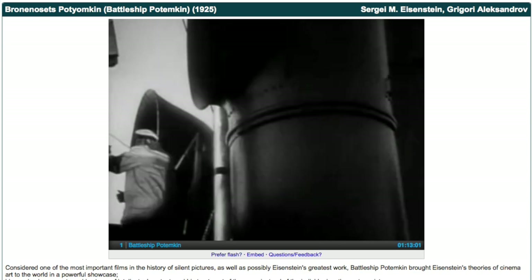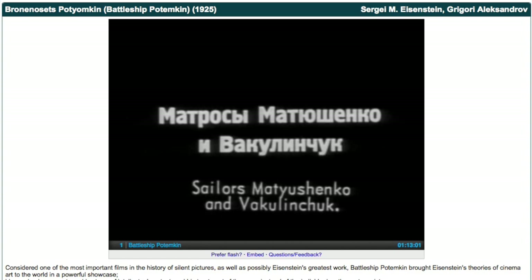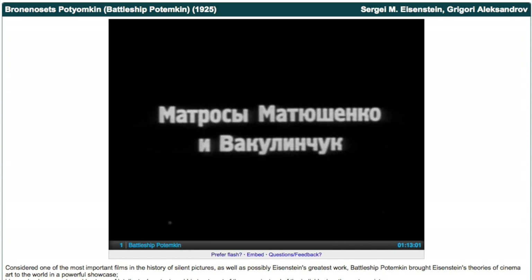The library actually owns a 35 millimeter copy of it. I think it speaks to the importance of breaking down the walls of the library — a lot of progressive libraries are starting to think about getting their collections out there and making the work done in those collections accessible to the public.